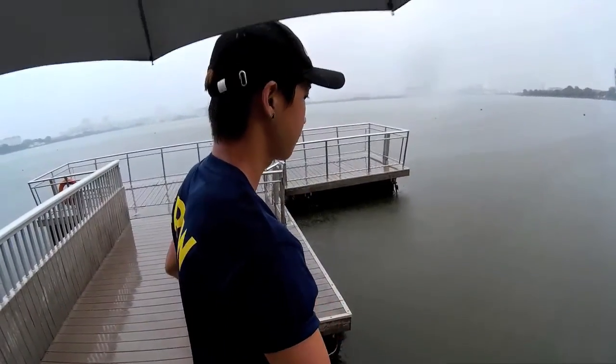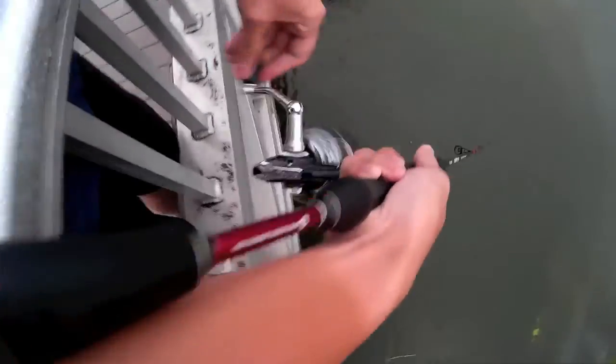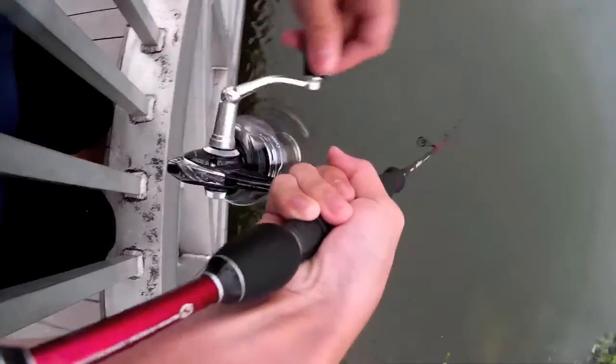Now we are at Pandan Reservoir. It's raining super heavily — well, not as heavy as it was just now — but yeah, we're fishing a crankbait, a deep diving crankbait.